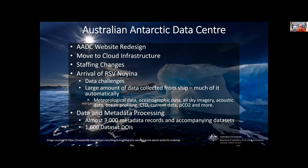Unfortunately, due to the COVID-19 pandemic, delivery of the ship has been delayed until 2021. Currently, it is in the Netherlands undergoing the final stages of certifications.